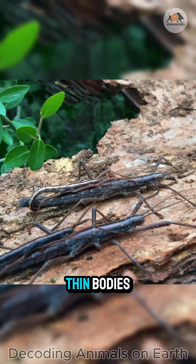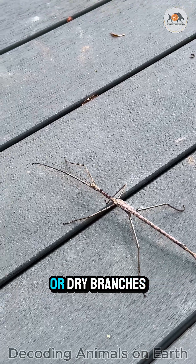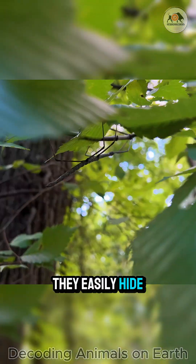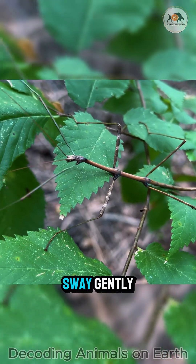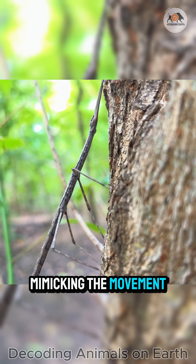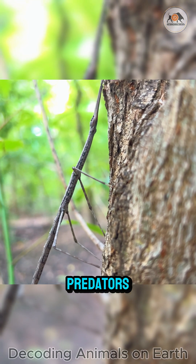With their long, thin bodies and colouration that perfectly matches bark or dry branches, they easily hide within their habitat. Even when the wind blows, they sway gently, mimicking the movement of branches to deceive even the most cunning predators.